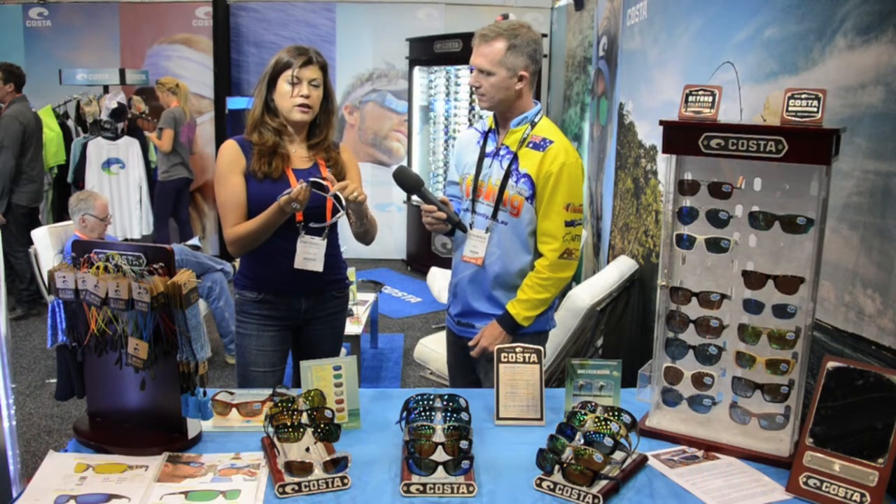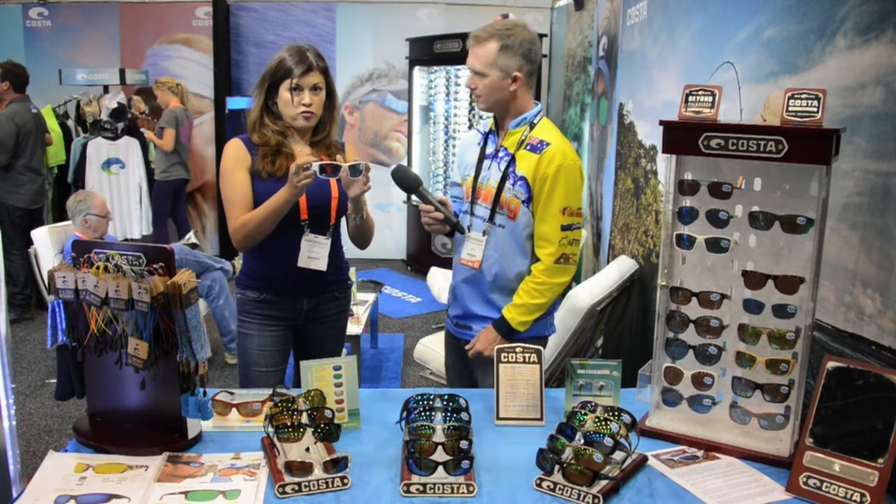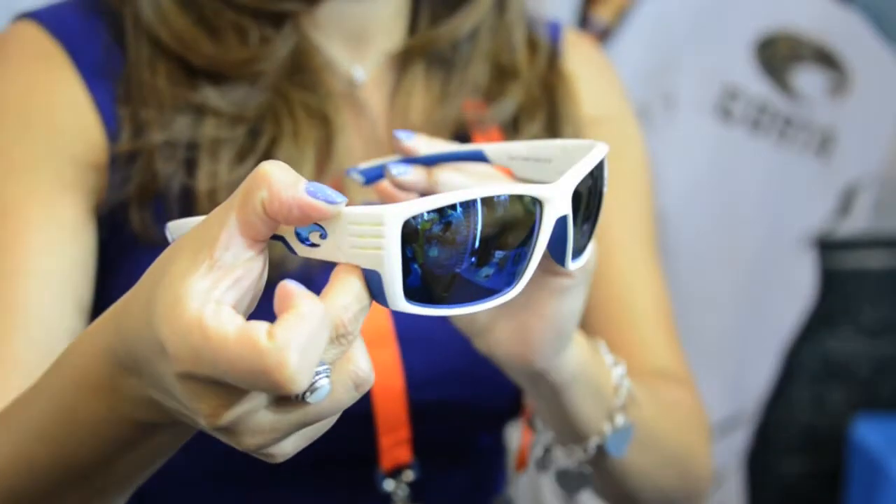Next we have Cortez. This style also won best eyewear at the EFTEC show, which is a European fishing tackle show. Also nylon, extremely flexible. It has a rubber portion called Hydrolite — the more you sweat, the more it grips onto your face. This is a blue mirror lens, perfect for offshore conditions, fishing on the sea. It's our darkest lens, with a great base — it only allows 10% light transmission, so it's good for very bright conditions with a lot of glare, especially because light reflects off the water.